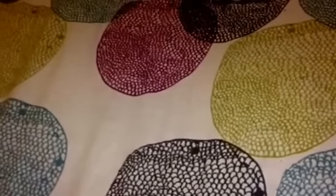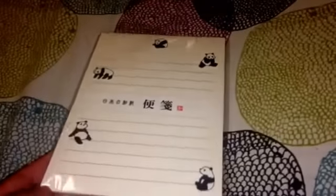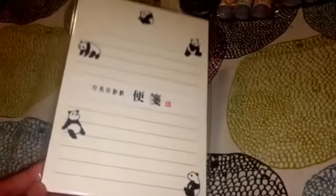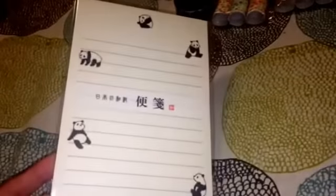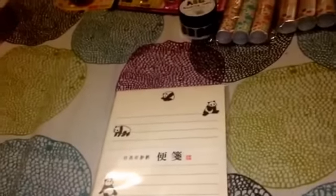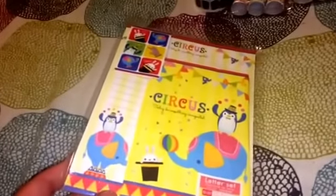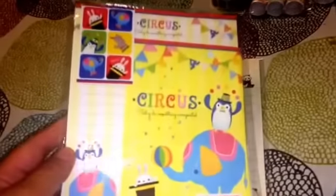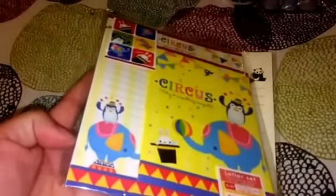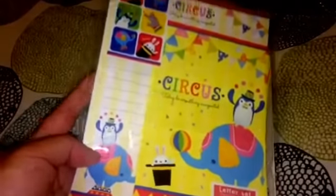I got this letter set that I thought was so cute - they didn't have very many left but I found the last two. I got a set for my friend Nicole for friend mail. These are the letter paper sets with the panda on them. The other letter set is kind of a circus theme - I love the elephant and the penguin. This one comes with stickers, envelopes, and letterhead. I really like the banners and the pretty colors.